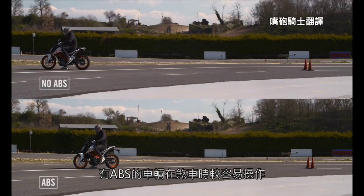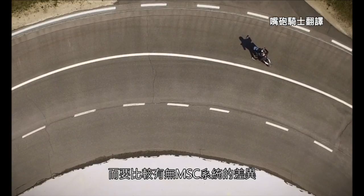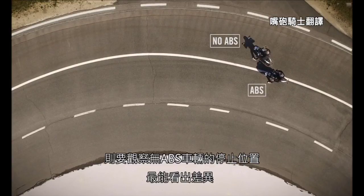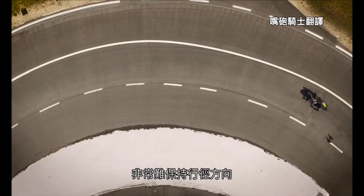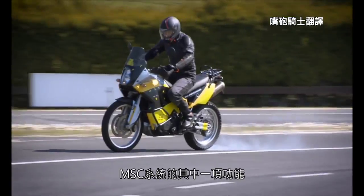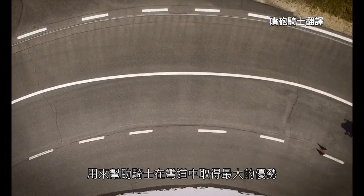When we compare the two motorcycles, you can see the ABS bike stops in a controlled manner, but the actual advantage of the MSC system can be best seen by looking at the motorcycle's position. On the bike without ABS, it's hard for the rider to maintain the right direction of travel. The cornering ABS, part of the MSC system, helps you get the best out of the situation.